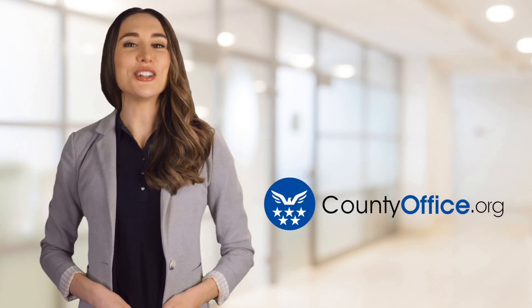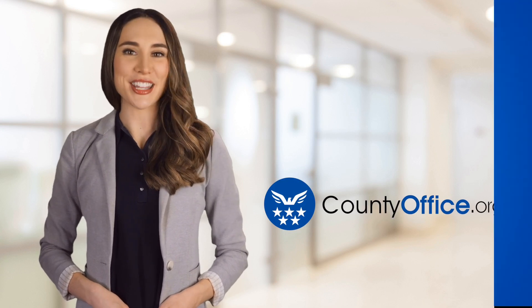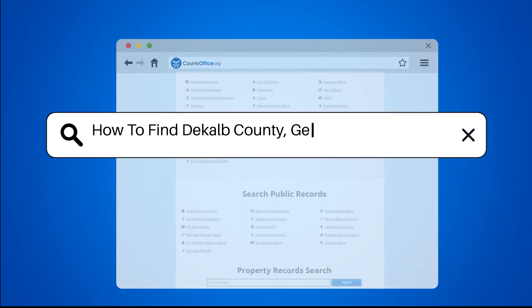Welcome to County Office, your ultimate guide to local government services and public records. Let's get started. How to find DeKalb County, Georgia court records?